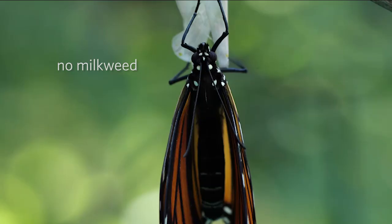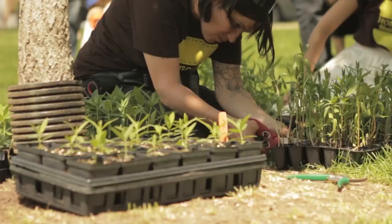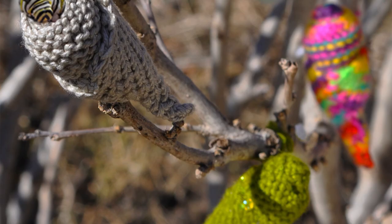As you've probably read in the news, the monarch butterflies got it pretty bad. This spring, we're asking for Canadians to help us by joining the Knit for Monarchs campaign. Using our special knitting pattern, you can create a cozy home for monarch caterpillars to grow in, so they no longer need to rely on milkweed plants.